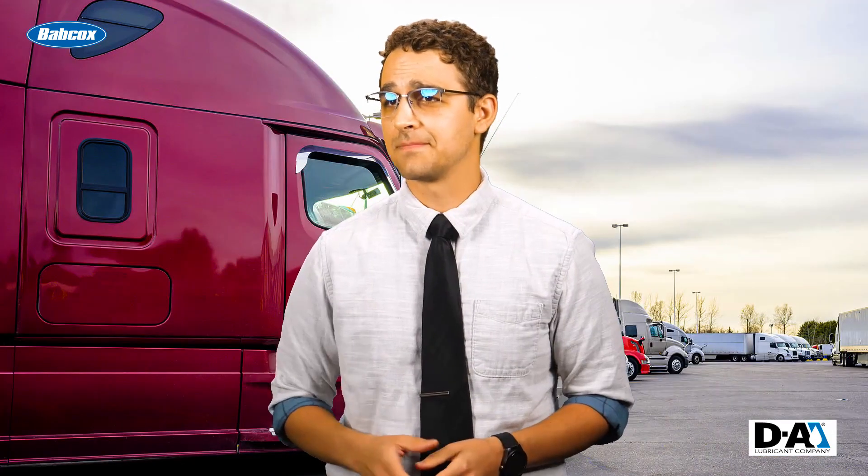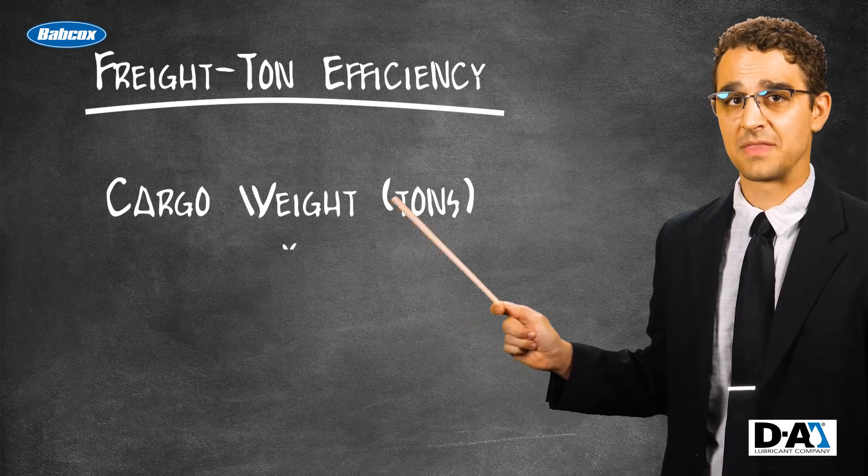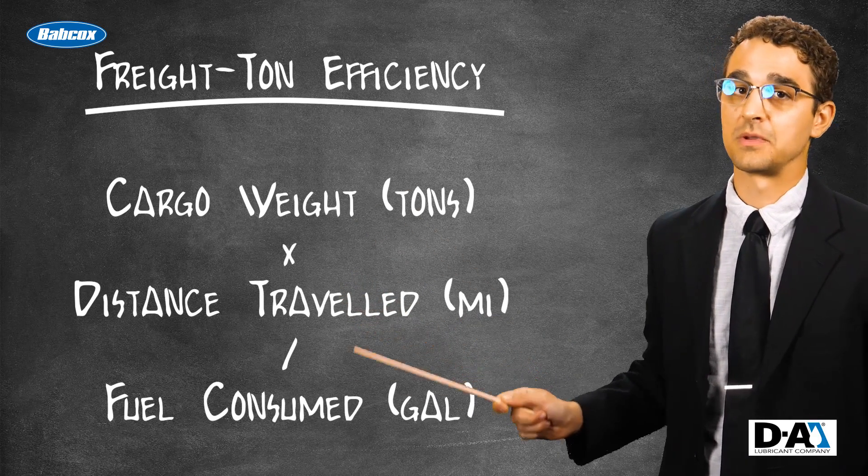Here's where the math comes in. To calculate freight ton efficiency, multiply the weight of the cargo in tons by the distance traveled in miles, then divide by fuel consumed in gallons.